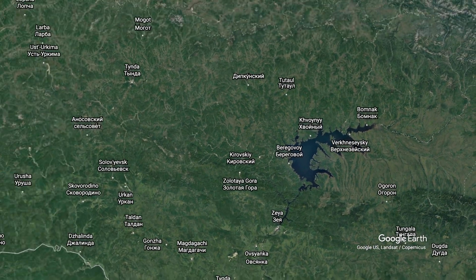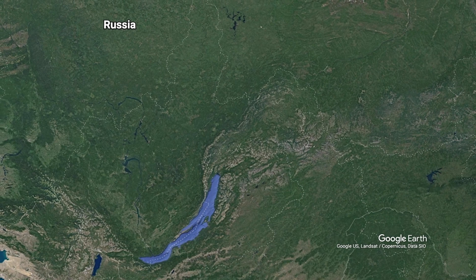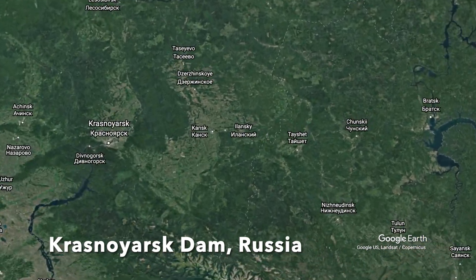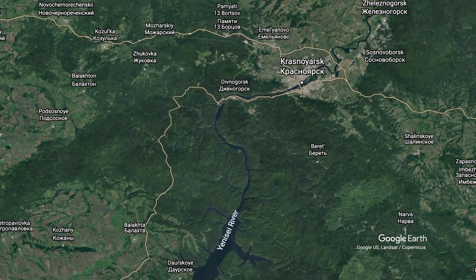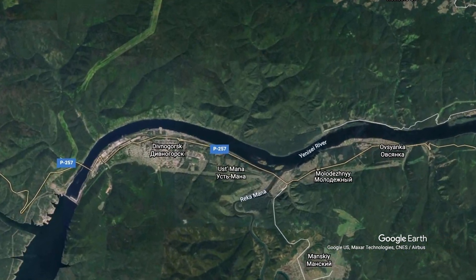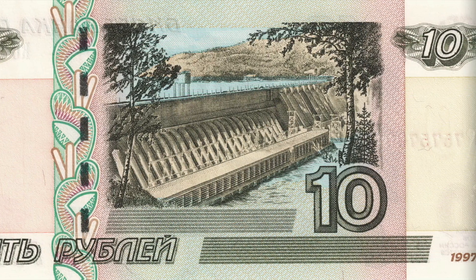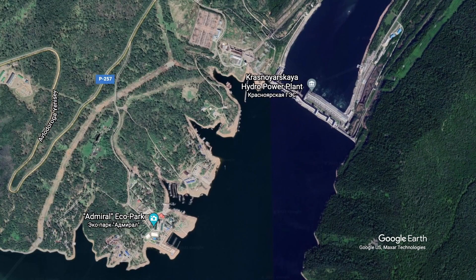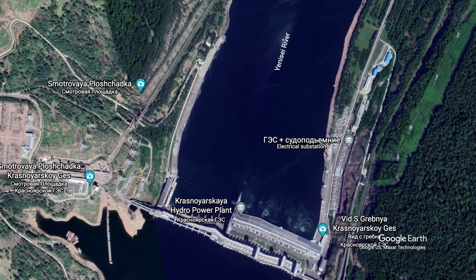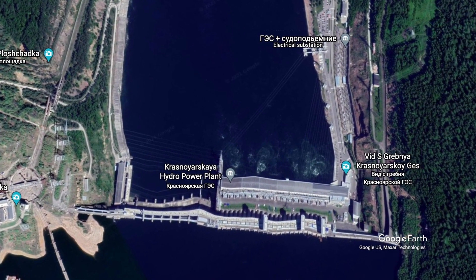We don't have to leave Russia to reach number 9 on our list. 2,235 kilometers away lies the Krasnoyarsk Dam on the Yenisei River. The Krasnoyarsk Reservoir contains a little over 73 cubic kilometers of water. It was completed in 1972, and it's so important that it's even found its way onto the currency. The dam has an installed capacity of 6,000 megawatts, which means it could generate enough power to run New York City for about half the day if running non-stop at its theoretical maximum capacity.